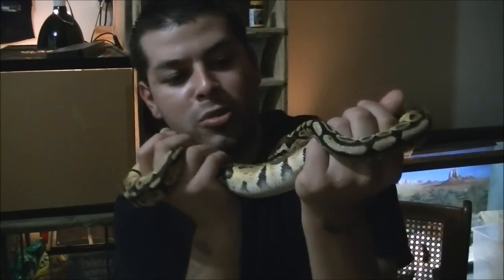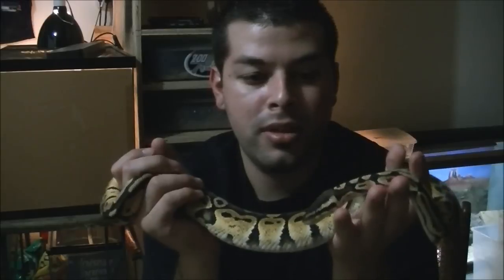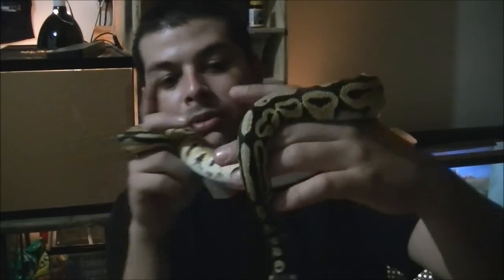Basic plans for her is to breed her to the bumblebee and get killer bees. I do like super pastels also. The bumblebee to a regular pastel gives you bumblebee, spider, regular pastel, normal. I do have a lesser male — I'm debating whether I should save him for the firefly eventually.